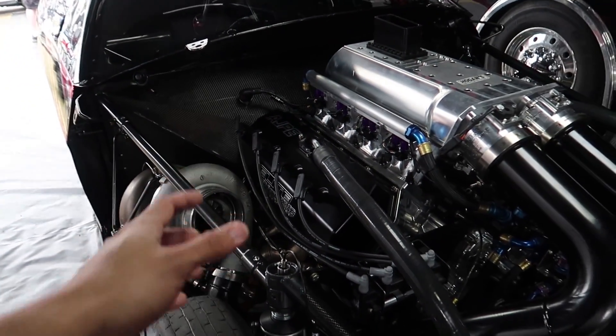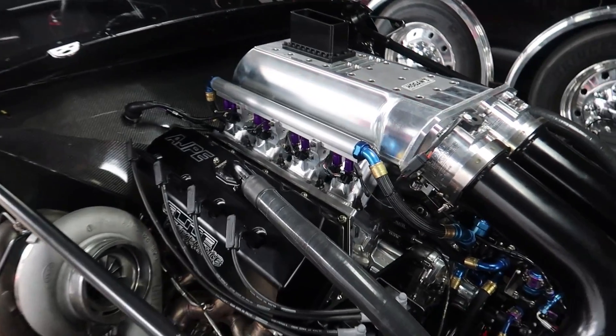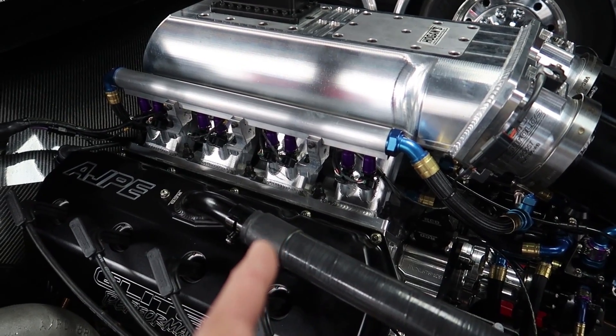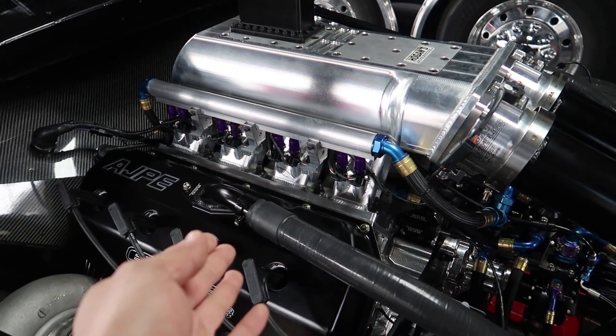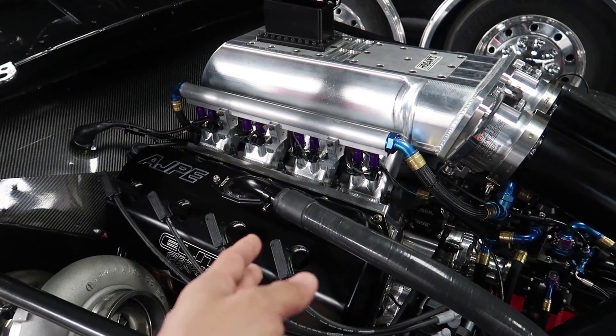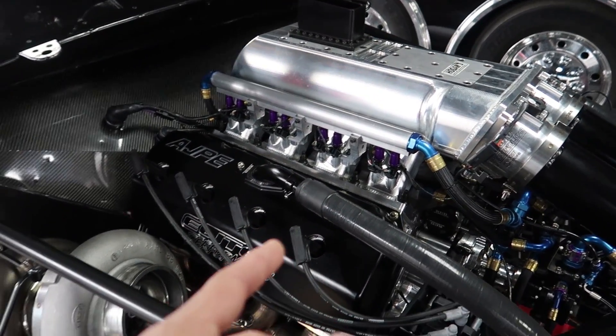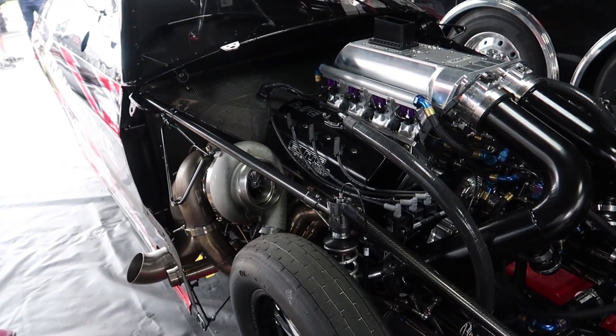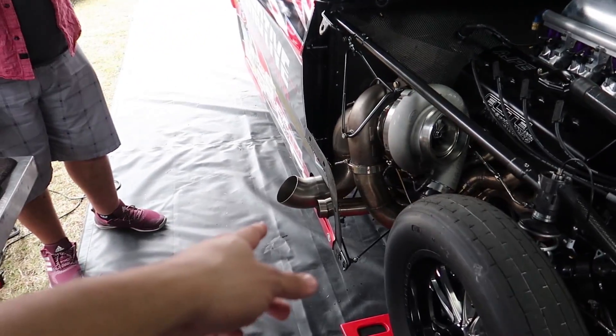They're making about 3,500 horsepower. He was just telling me that for fuel, they have 32 injectors on this thing, so you can imagine how much fuel has to go into this car to make that power. They're also running M1 methanol fuel — straight methanol, the stuff you kind of don't want to be standing next to.